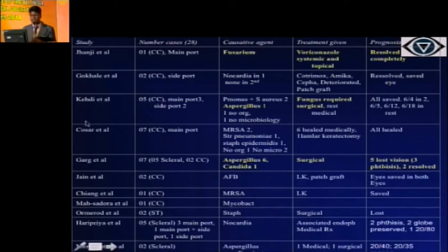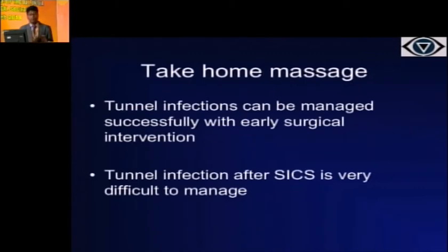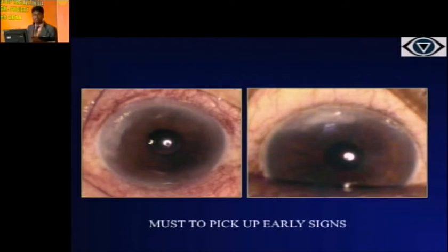Bacterial cases are largely healed with only one requiring surgical intervention. Tunnel infection can occur at the main port as well as the side port. I noticed in analyzing these cases that two surgeons were using reusable blades, and one surgeon was even using the microkeratome and crescent in a formalin chamber around 10 years back — there was definitely some breach in sterilization. It is very important to pick up the early signs. If you see something wrong, have a very low threshold to discuss with your cornea colleagues and see what best can be done.